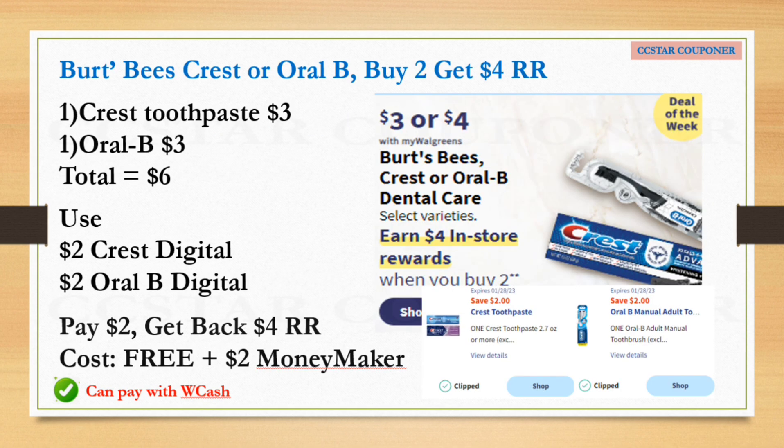Next is for the Burt's Bees Crest toothpaste or Oral-B — on sale $3 or $4. When you buy two you earn a $4 Register Reward. Get one Crest toothpaste and one Oral-B, priced $3 each — total for two is $6. Use the $2 digital coupon for the Crest and $2 digital coupon for the Oral-B. After those two coupons pay $2, get back the $4 Register Reward — final cost for both is completely free plus a $2 money maker. You can use Walgreens Cash to help lower your out-of-pocket. The Crest is the deal of the week, same as Garnier, so do separate transactions to get two separate $4 Register Rewards.